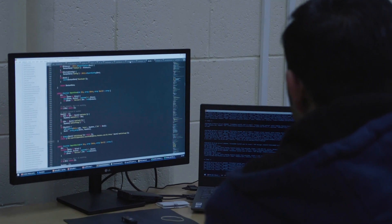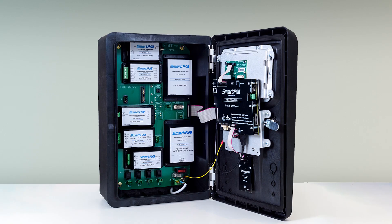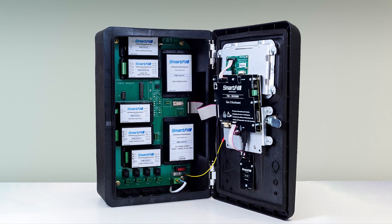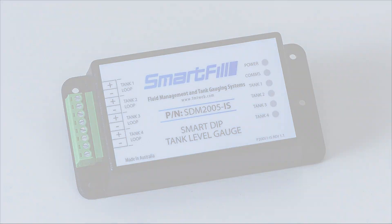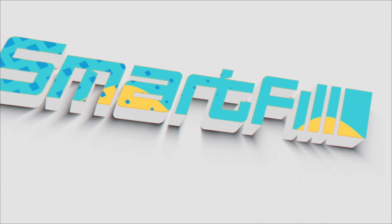We can conduct a remote diagnosis and, thanks to a smart modular design, no special skills are required — just swap out the faulty module. Smartfill leads the market for making fuel management easy.